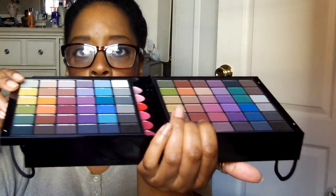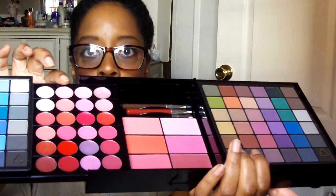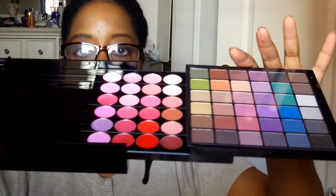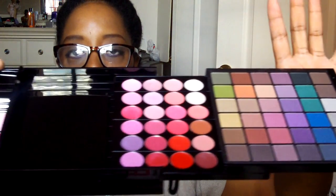You just slide it open because it's a cute little drawer thing, and there you have some of your lip glosses which are really, really pretty colors. And you see your blushes right there. You open it up again and there are some more lip colors. So it looks like so.